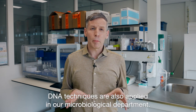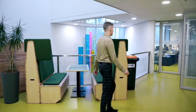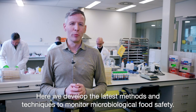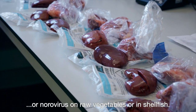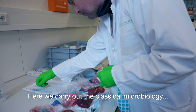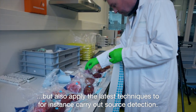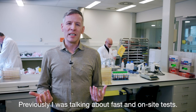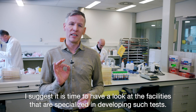DNA techniques are also applied in our microbiological department, which will be our next stop. Here we develop the latest methods and techniques to monitor microbiological food safety. You've probably heard about infections caused by salmonella in poultry or norovirus on raw vegetables or in shellfish. Here we carry out classical microbiology but also apply the latest techniques to, for instance, carry out source detection. Next to PCR, we more and more use whole genome sequencing. I was also talking about fast and on-site tests — it's time to have a look at the facilities specialized in developing such tests.